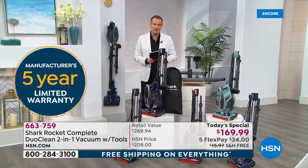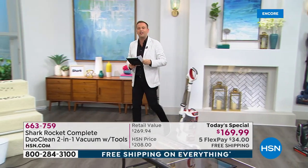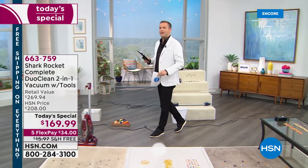I'm proud to tell you that we're the lowest price anywhere. Who's got a Shark love story? Tell me on Facebook Live. All of this we're going to do in an instant — it'll be easy breezy. We'll go from the carpets to the hard floors.